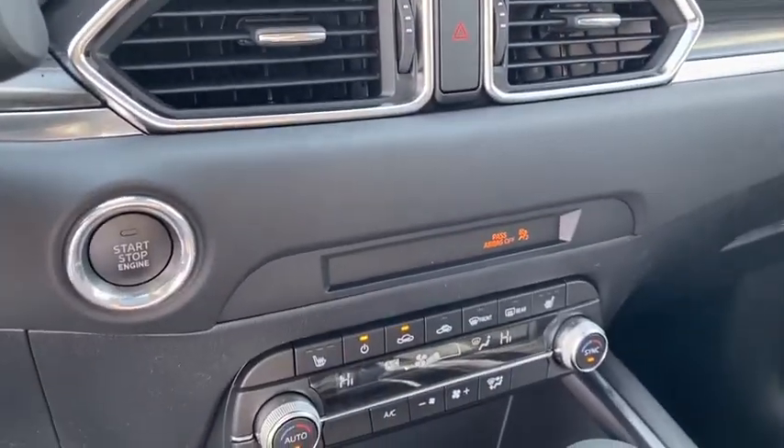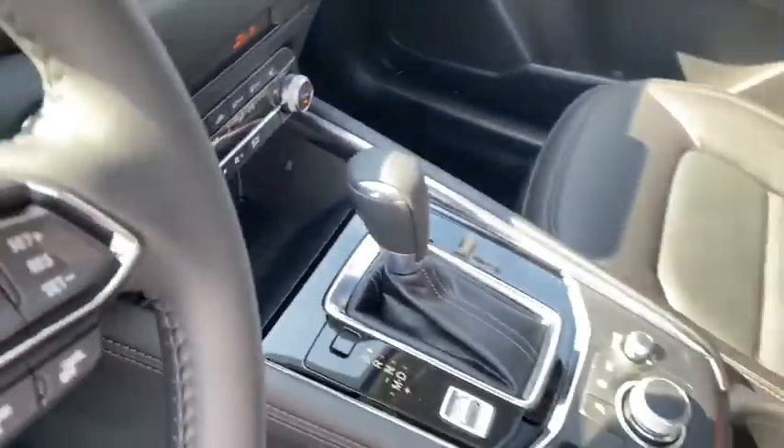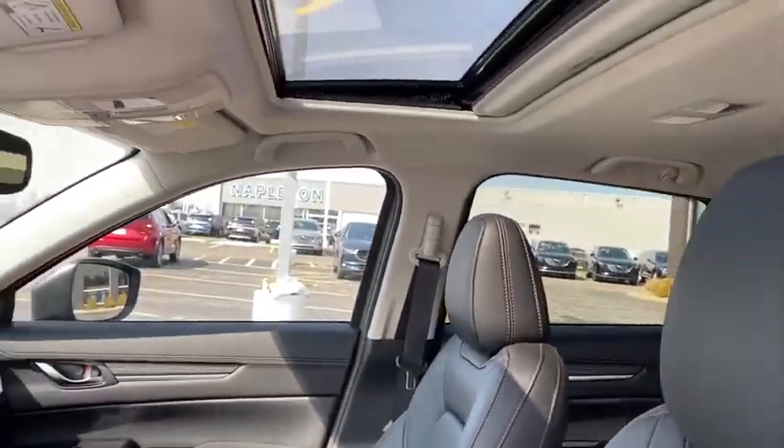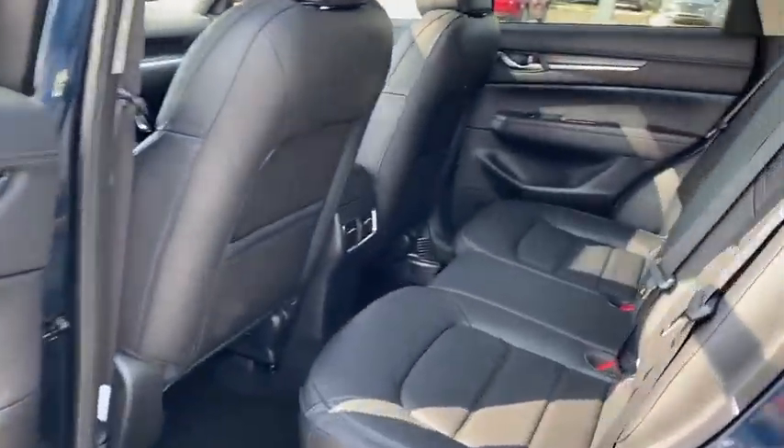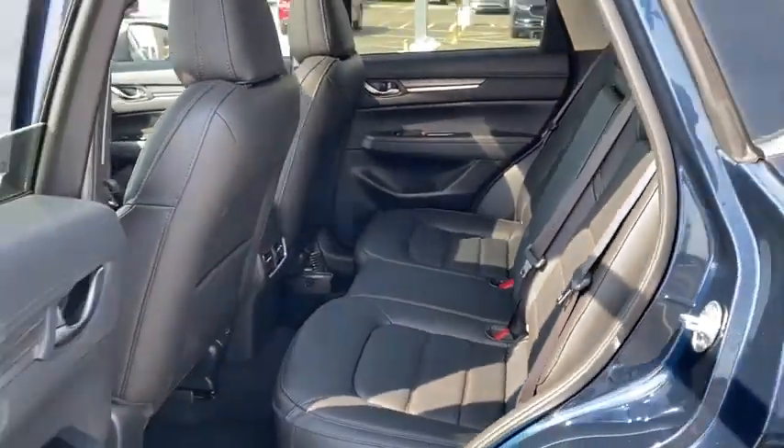Fog lights, power windows, heated steering wheel, trip computer, power moonroof, panic alarm, overhead console, brake assist, tachometer. If you like it online, you'll love it in your driveway. Take it for a spin today.